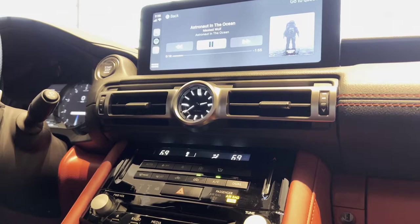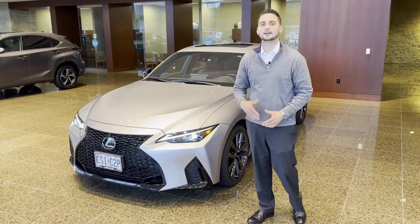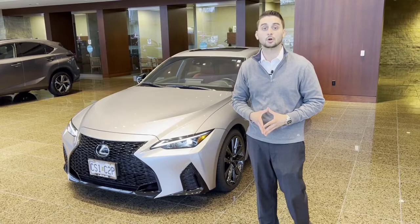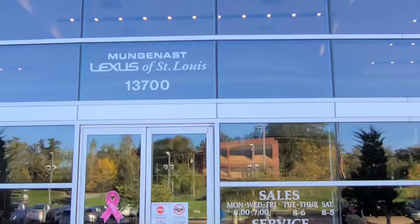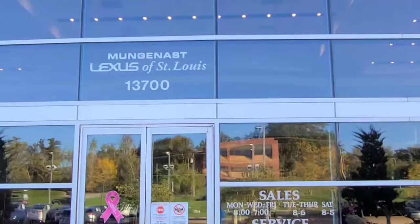As you can see, the Lexus Mark Levinson experience is quite exhilarating. This is one of our loaner vehicles, so you can come request this car if you're getting an oil change or any kind of service work done, so you can experience it for yourself on the brand new 2021 IS 350 F-Sport. We're located at 13700 Manchester Road and our service department is open Monday through Saturday, or you can call us at 314-822-781.